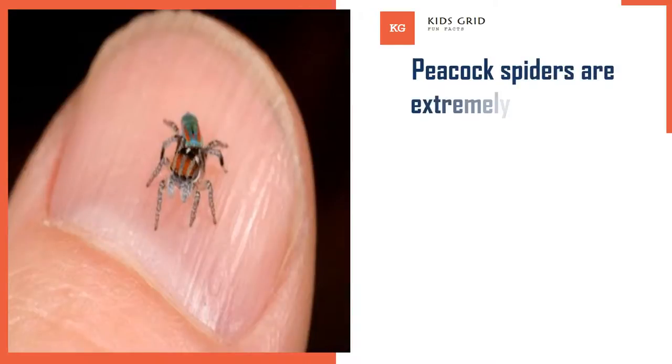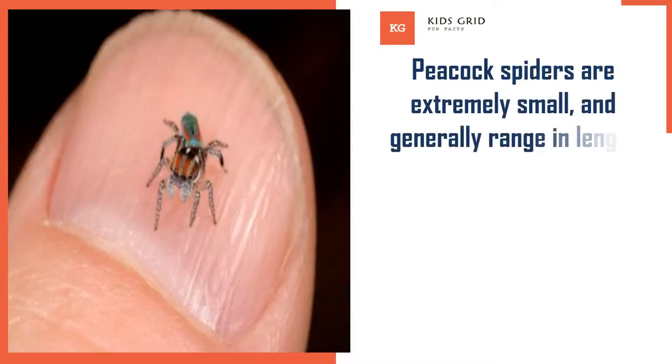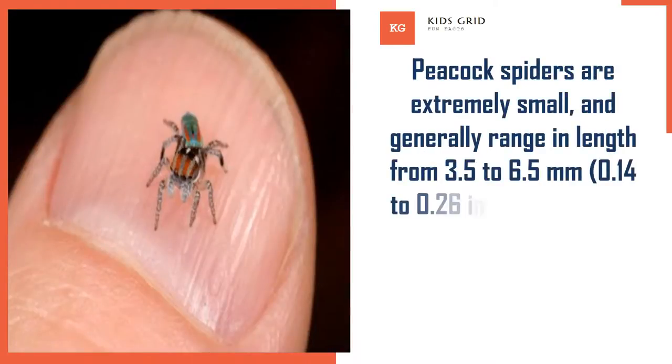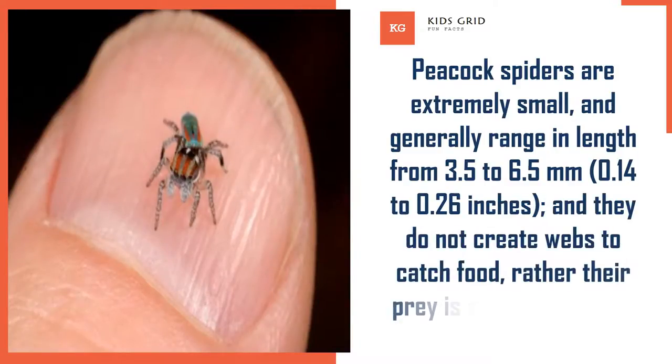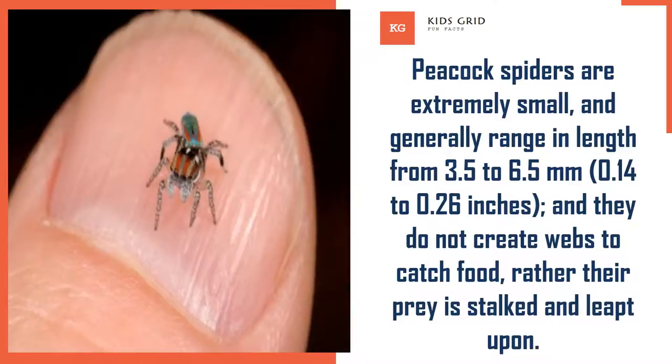Peacock spiders are extremely small, and generally range in length from 3.5 to 6.5 millimeters — 0.14 to 0.26 inches. They do not create webs to catch food; rather, their prey is stalked and leapt upon.